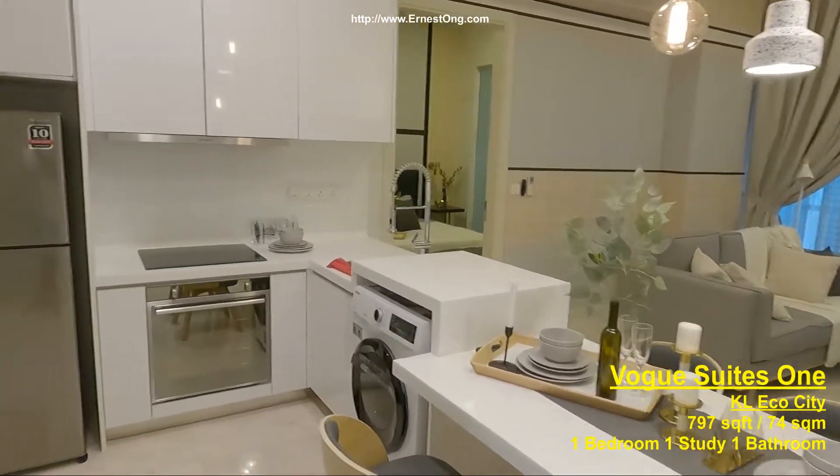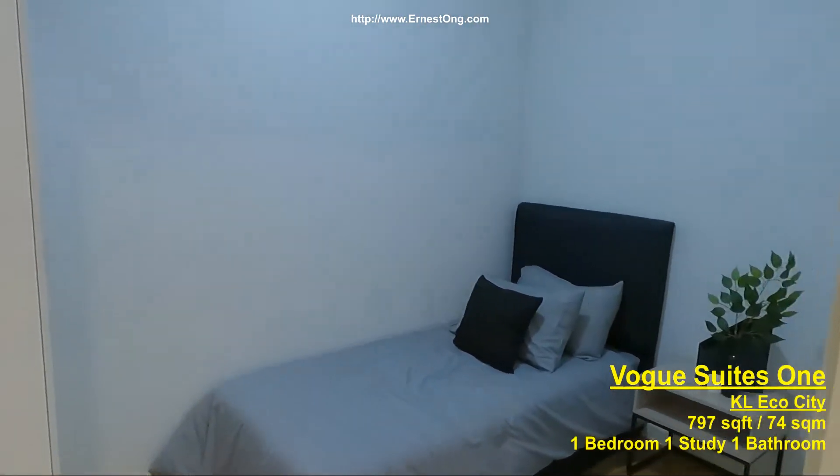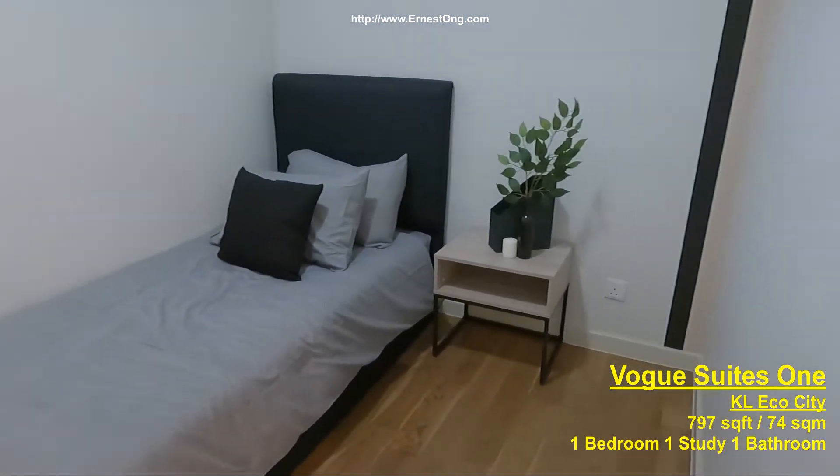This is an unfurnished unit — one bedroom, one bathroom, and one study unit. This is a single bedroom study.